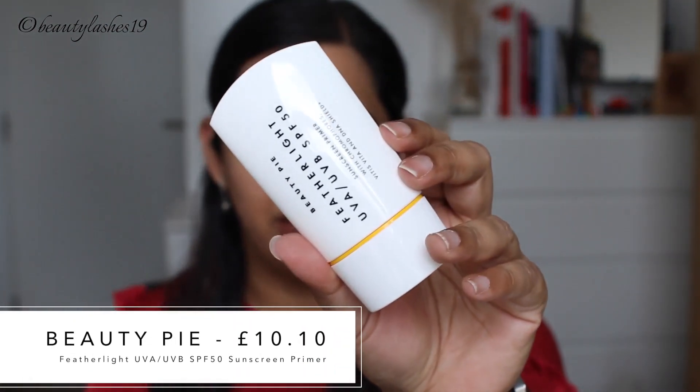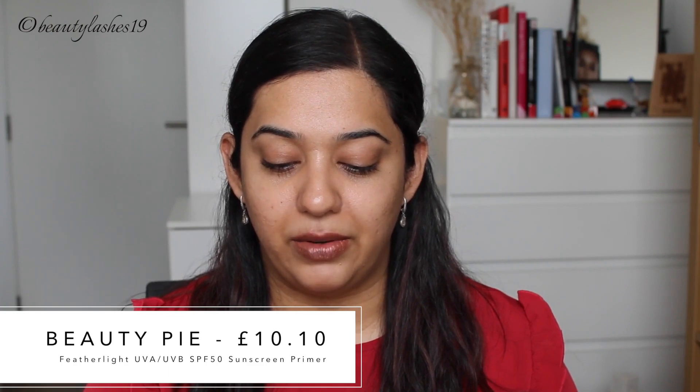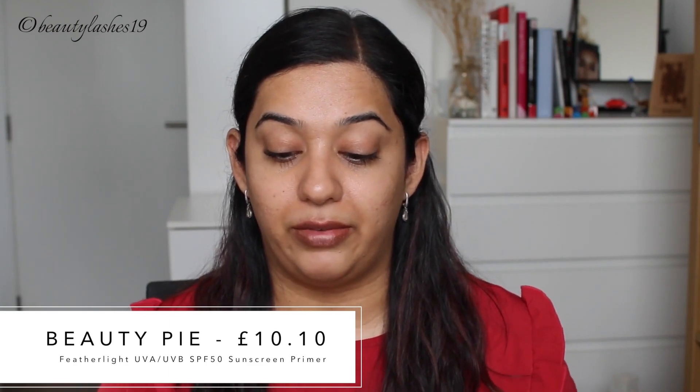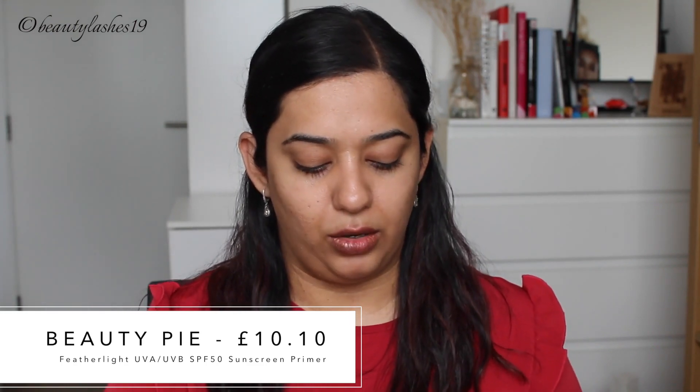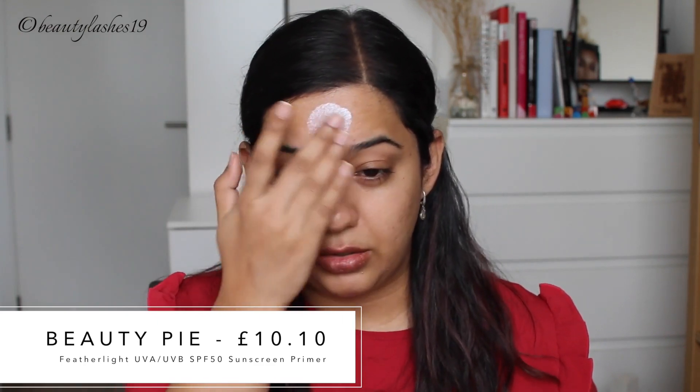Next is a sunscreen — this is the one I'm going to try today. It's a product I received yesterday in my order. It's a Featherlite SPF 50 with light-absorbing DNA shield and chromophores to help fight inflammation and sun damage. I'm going to apply this all over. The previous sunscreen I tried from them was too emollient for my liking, so hopefully this one is slightly more lightweight.